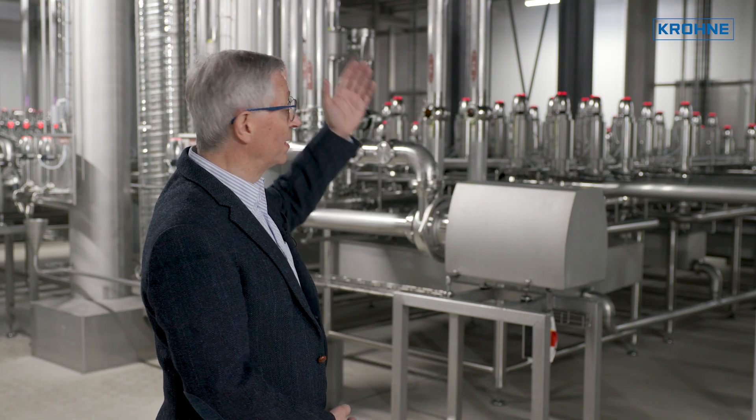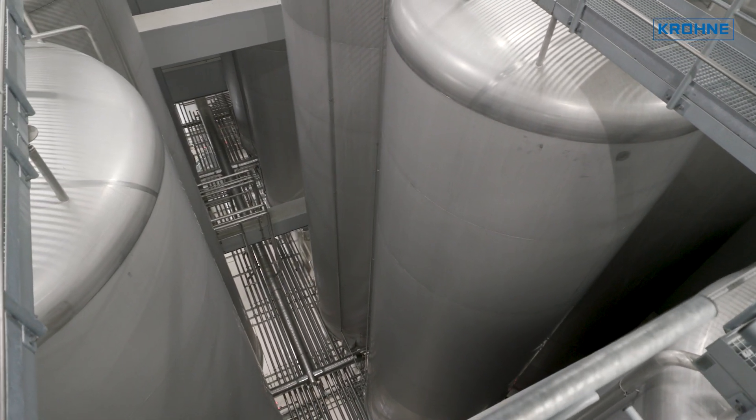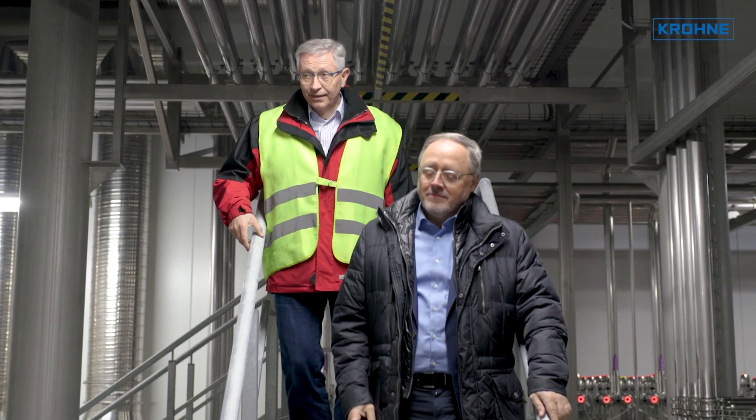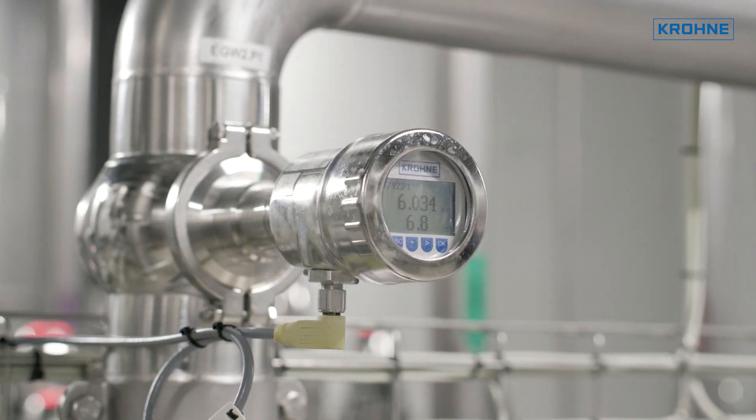We opted to take the planning and implementation of this pressure tank cellar project in-house at the Bitburger Brewery Group. This major effort was accomplished in close cooperation with our suppliers, with Krone deserving special mention.